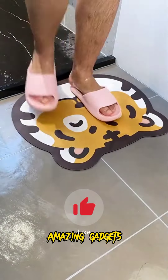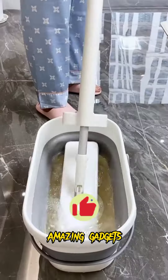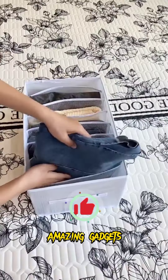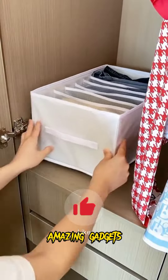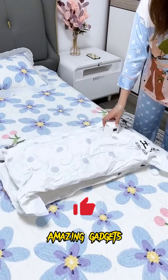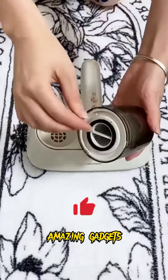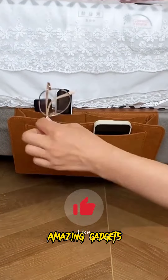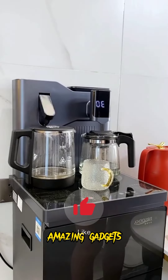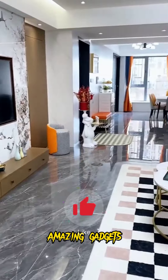We've got this brush you can use for bathing, and we've got this mat, it's really cool. We've got this mop you can use for mopping the floor, it's really helpful. We've got this box you can use for your clothes and this tool you can use for removing air from plastic bags. We've got this hanger, it's really cool, and this one you can use for heating water.